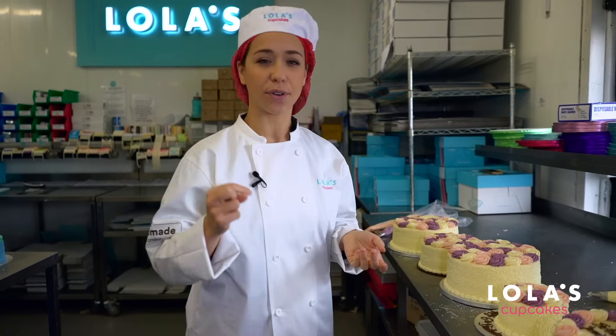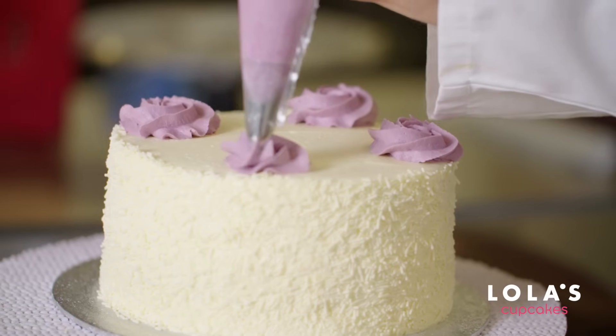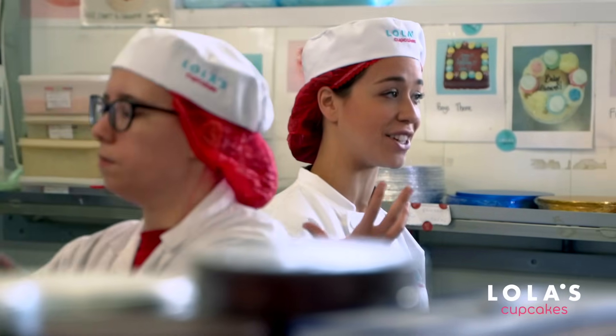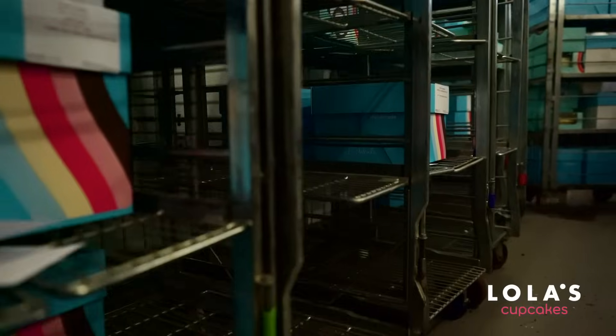This is the rosette cake — the rosette is probably Lola's signature style, and even though it looks simple it's really hard to master. It took me a few tries until I got a perfect rosette. These guys are now working on their personalized orders: Lola's have existing designs and then people can add a personalization message, a few extra cupcakes, or different colors, so each cake is completely bespoke for the client.